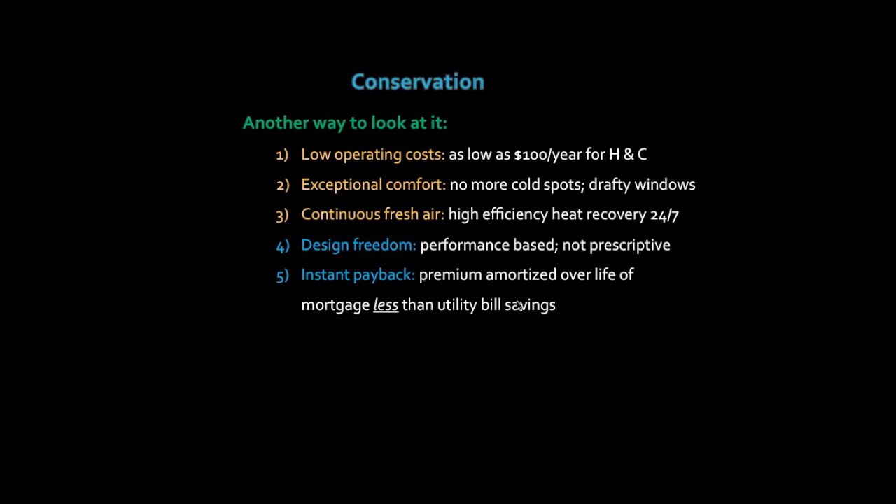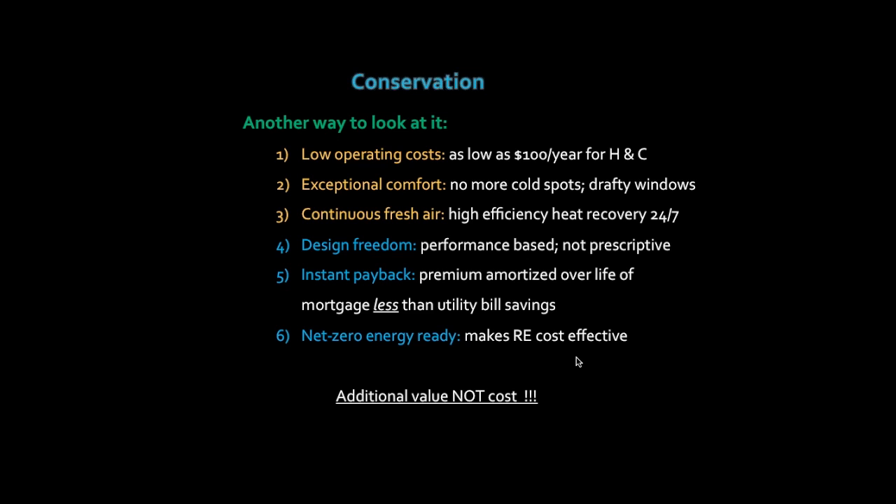Another way to look at the cost: if you amortize the construction premium — which typically comes in at around 10% to 15% higher than a normal build, possibly a bit higher in Canada — over the lifetime of your mortgage, what you save on utility bills by building such an efficient building actually exceeds that premium on your mortgage payment, so from day zero you could already be saving money. You could consider it a true net-zero energy-ready building. It's at such a high efficiency level that it makes renewable energy technologies very cost-effective to add today or at a later date. I like to think of it as additional value, not cost — everything you've paid for is true value you've added to the building.